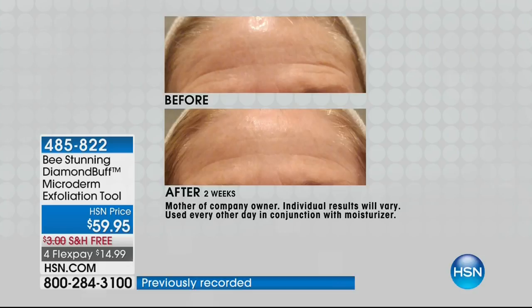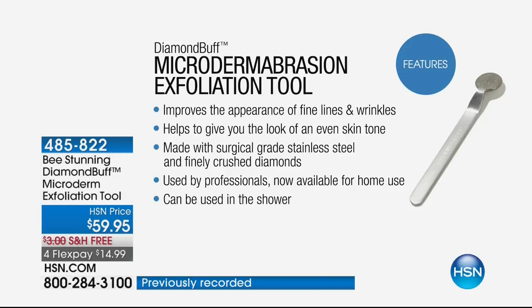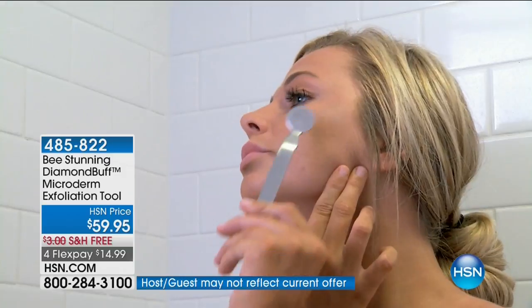The reason the Diamond Buff is so exceptional is because there are no cords, no batteries — it's easy and safe. You can use it in the shower. It's been used by professionals and is now available for home use for the first time. Thank you, Georgette, for making that happen.